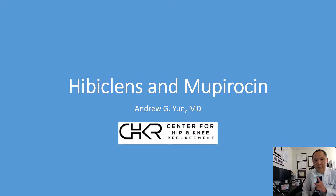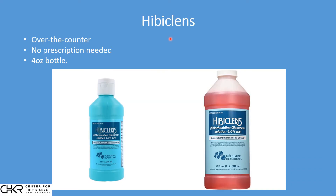So let's first start with Hibiclens. Hibiclens is the trade name. It also has a generic called chlorhexidine. Chlorhexidine, also known as Hibiclens, is an antimicrobial agent. It is applied to the surface of the skin to kill bacteria.